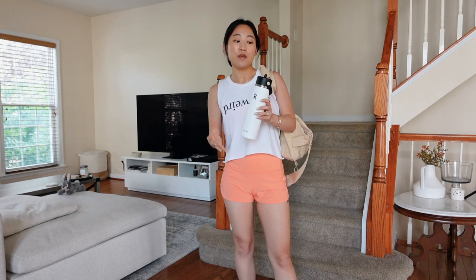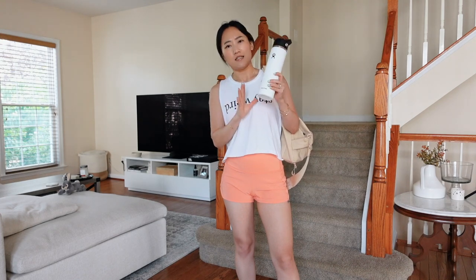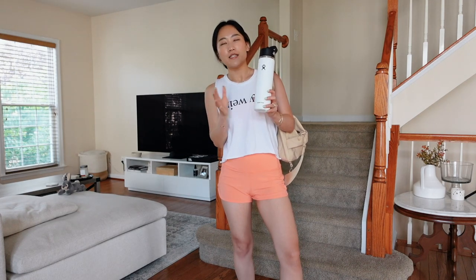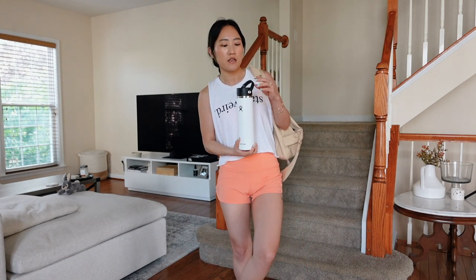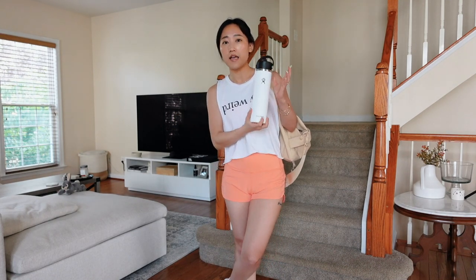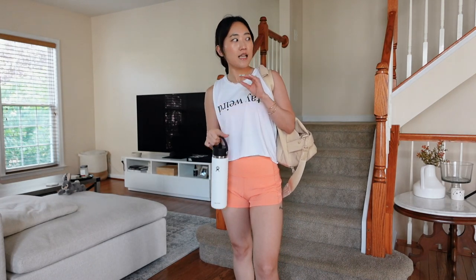I always bring my Hydro Flask — this is my favorite water bottle. I teeter between Hydro Flask and Yeti, but I've been using this one for the past six months. It keeps my beverages super chilled. I personally feel like it ticks all the boxes for me; I don't even feel the need for a Stanley Cup. Hydro Flasks are more accessible than Stanley Cups, which are always out of stock.